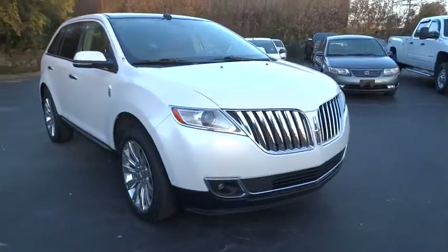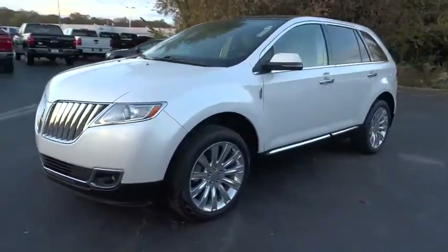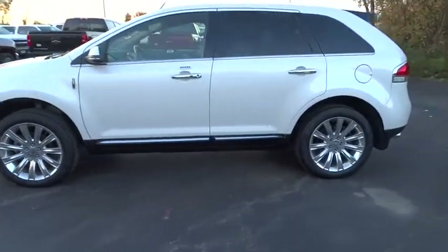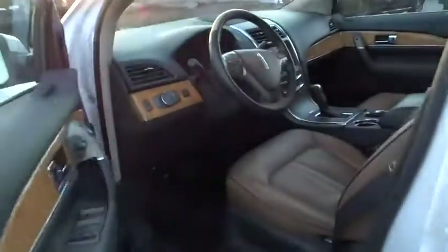The 2014 Lincoln MKX. The Lincoln MKX offers performance and a distinctly powerful ride that's ahead of the curve. Boasting excellent launch and acceleration with a powerful engine that delivers plenty of horsepower, the Lincoln MKX is truly empowered for action.